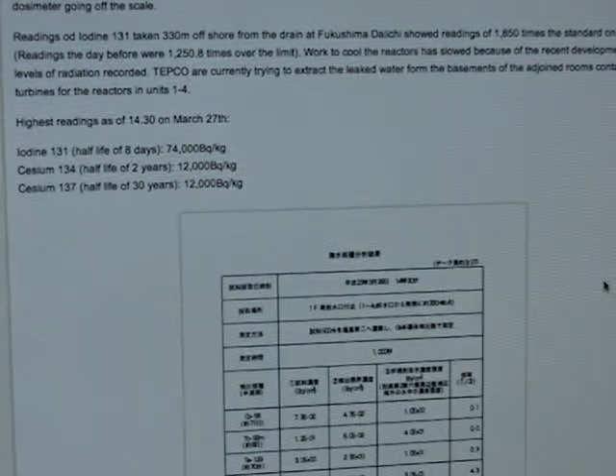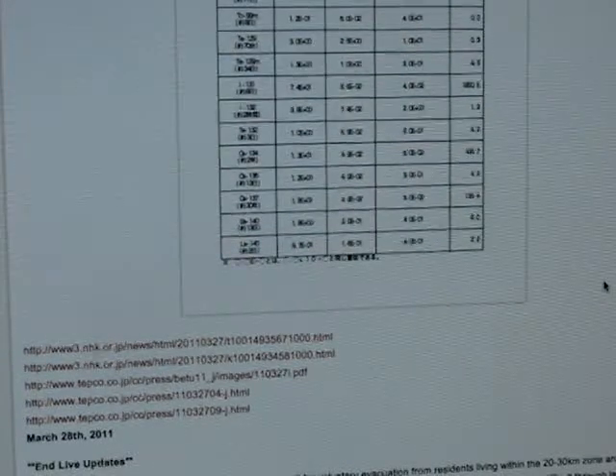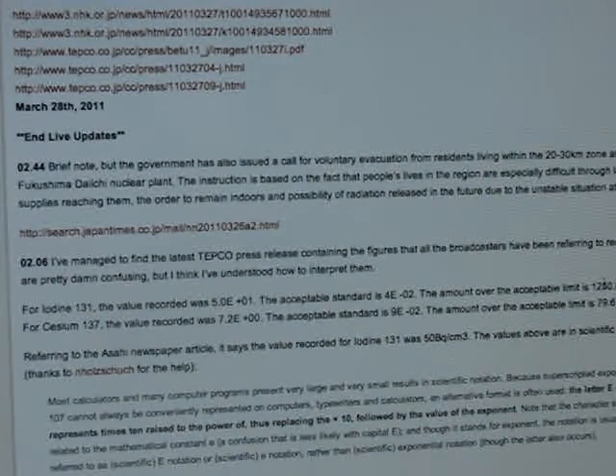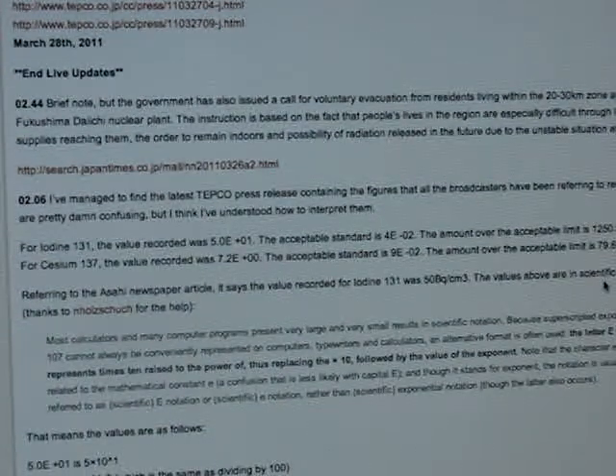Highest readings as of March 27th: iodine 131 (half-life 8 days) at 74,000 becquerels; cesium 134 (half-life 2 years) at 12,000 becquerels; cesium 137 at 12,000 becquerels. We can't read the graph in Japanese, but one note: iodine 131 recorded a value of 5.0 against an acceptable standard of 4E, putting it 1,250 times over the acceptable limit. Cesium 137 is 79.6 times over the acceptable limit.